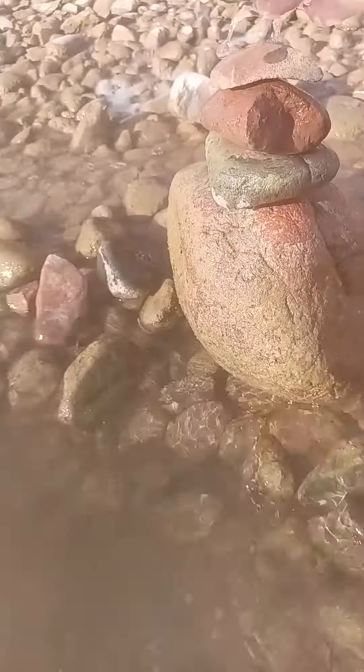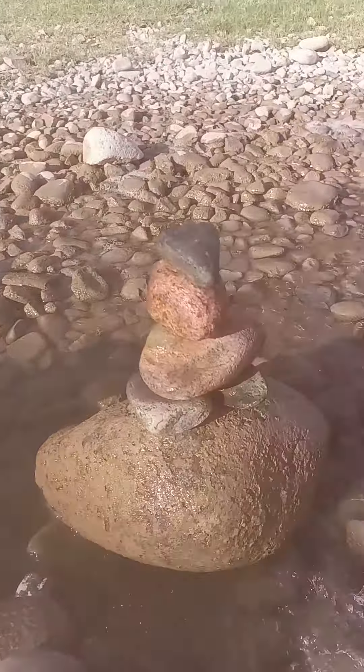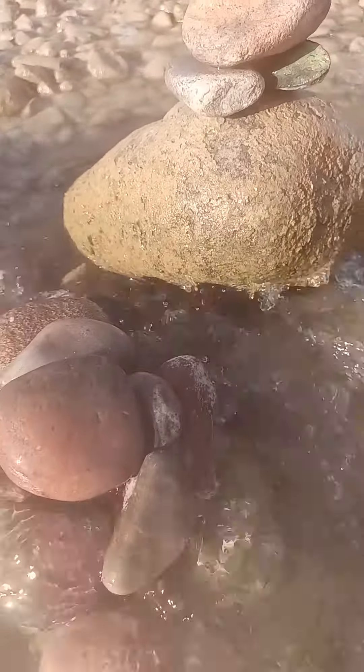Where'd my cool rock go? Oh, there he is. Let's see if I've got to balance him again. Welcome to my little sanctuary. I'm going to be sitting here tonight, right in the circle.